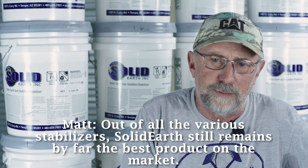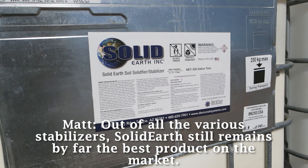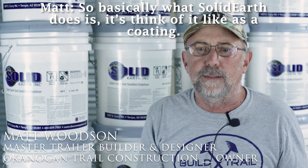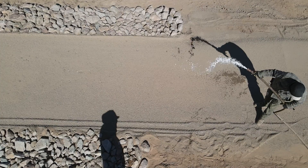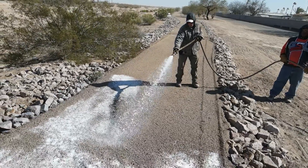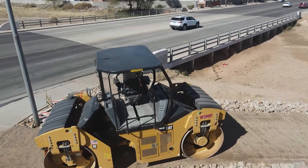Out of all the various stabilizers, Solid Earth still remains by far the best product on the market. Basically what Solid Earth does is think of it like a coating — it coats every particle of the aggregate, and then when you compact it, it just sticks them together and they're all kind of one unit.